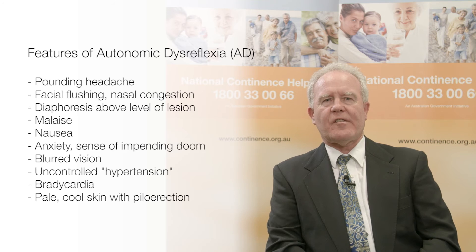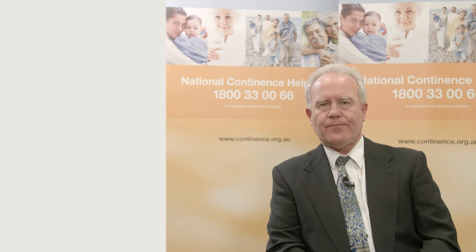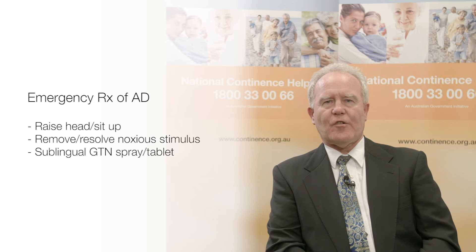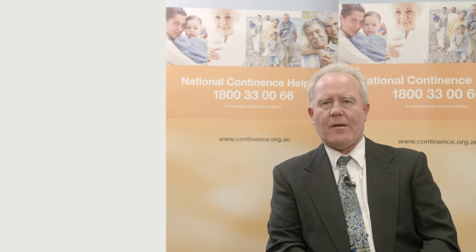Autonomic dysreflexia is provoked by a noxious stimulus below the level of the injury, such as a blocked catheter, urinary infection, urethral instrumentation or faecal impaction. It is a medical emergency and needs to be managed as a priority by ensuring the head is up, rapid identification and resolution of the noxious stimulus, and sublingual glycerol trinitrate spray or tablet.